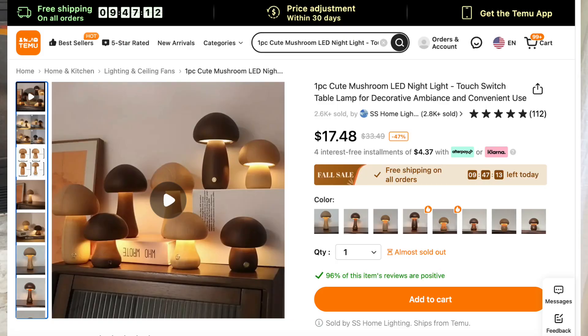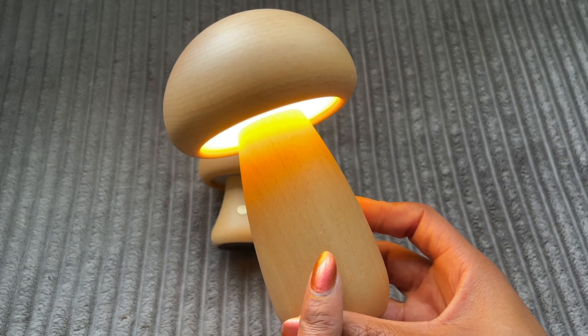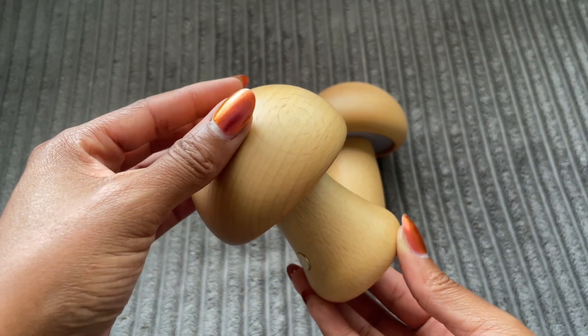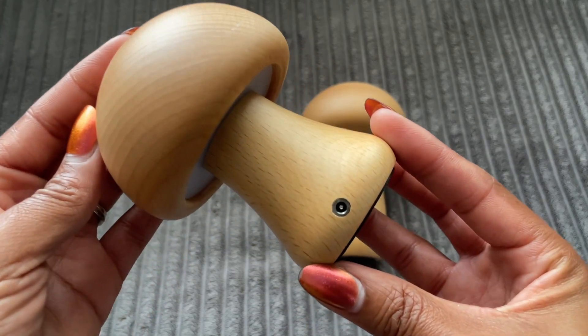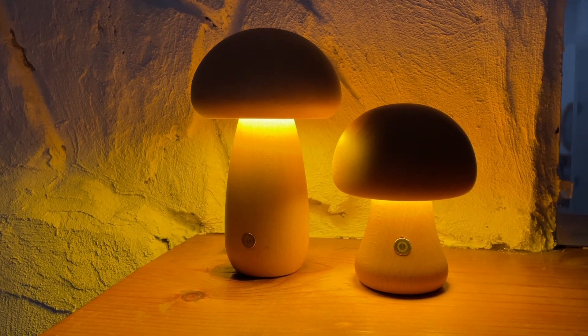These mushroom lamps are so cute — they are literally lamps! They are available in either a birch or walnut finish and come in four different sizes: A, B, C, and D, with A being the biggest and D being the smallest. I got the two in the middle, B and C. They are rechargeable USB with a touch switch, which I love, and the hue of the light is very warm. They actually put off a lot of light for the size, and I want to get the other two sizes because they're just so pretty.